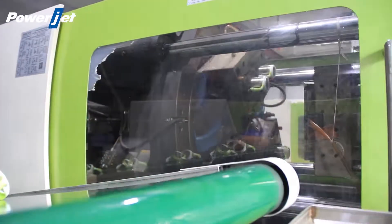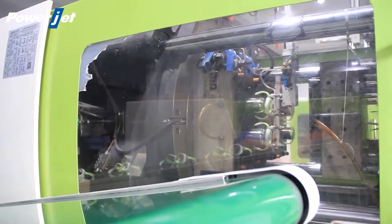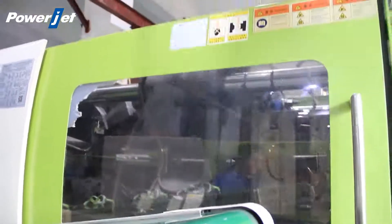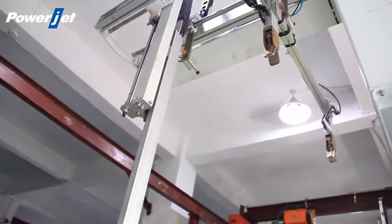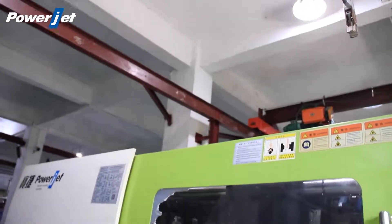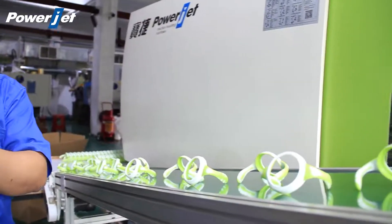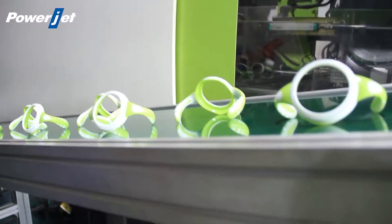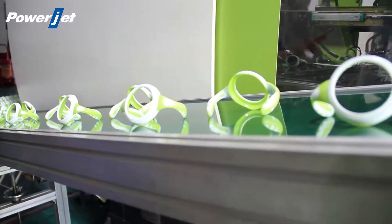This is our rotary pattern. The whole machine is modular in design — the mold clamping unit and injection unit can be combined in many ways to expand selection options.